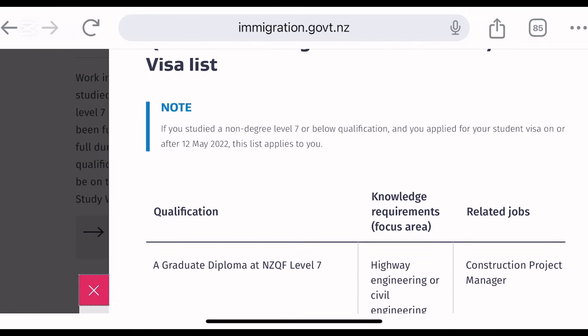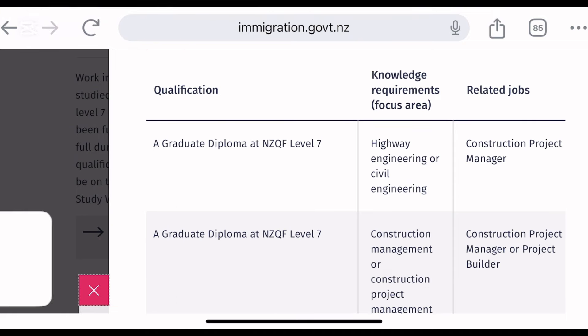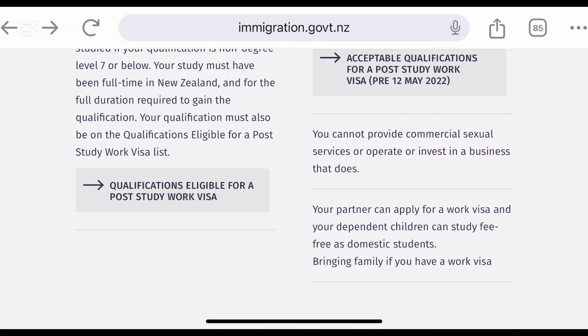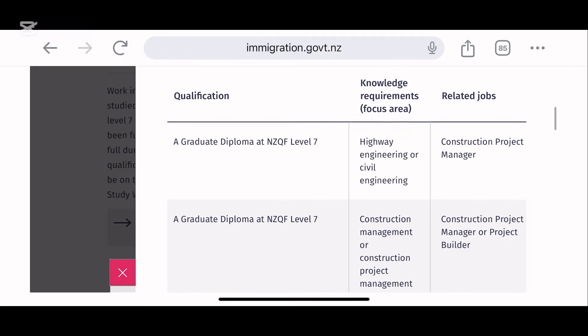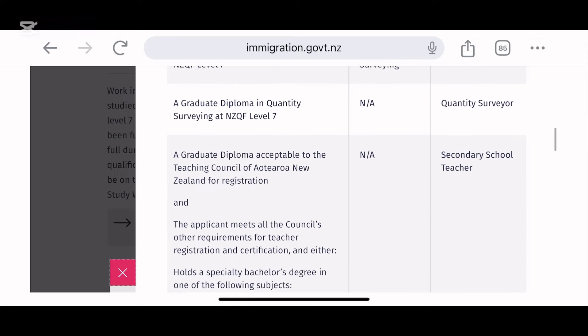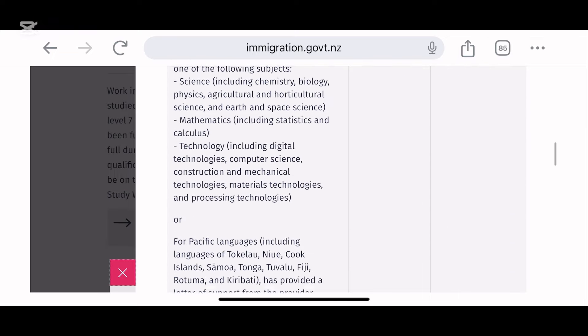Diesel motor mechanic is a certificate — if you study it in New Zealand, you'll be qualified. Even dairy farmer is included; there are agricultural colleges in New Zealand as well. So automotive electrician, diesel mechanic, dairy cattle farmer and so on — these are qualifications lesser than level 7 or one-year programs that will qualify you for a post-study work visa in New Zealand.